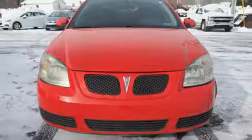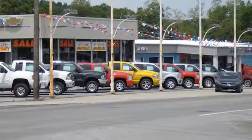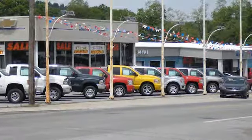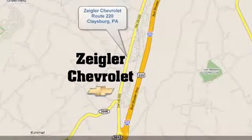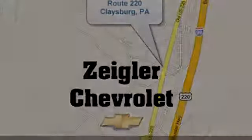The time is now. See it for yourself today. Ziegler Chevrolet is Central PA's car dealer of choice for new and pre-owned vehicles. We're conveniently located at 13153 Dunnings Highway in Claysburg, PA.